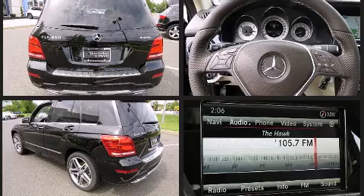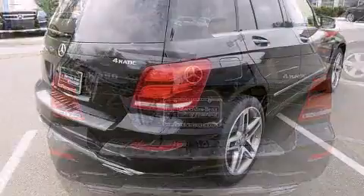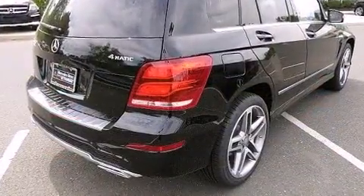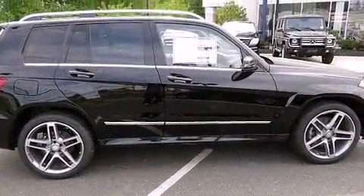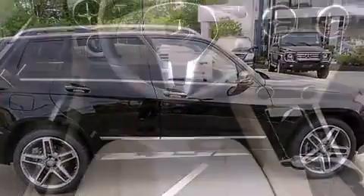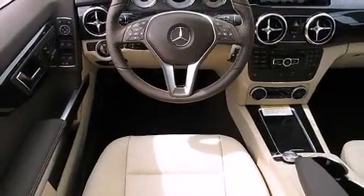Mercedes-Benz prioritized comfort and style by including a trip computer, an automatic dimming rearview mirror, heated seats, turn signal indicator mirrors, a power rear cargo door, and air conditioning. For drivers who enjoy the natural environment, a power moonroof allows an infusion of fresh air.